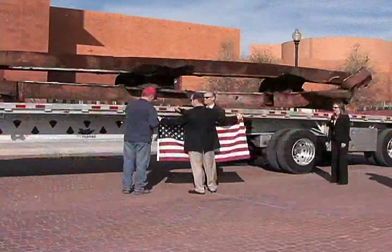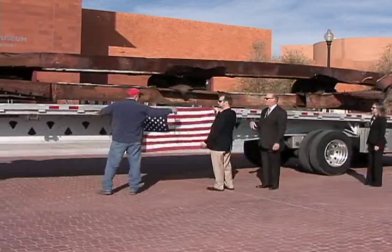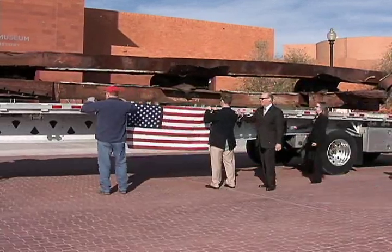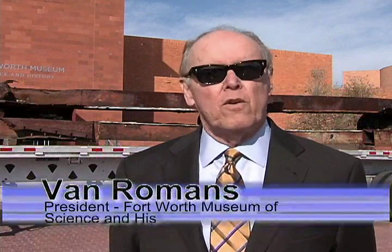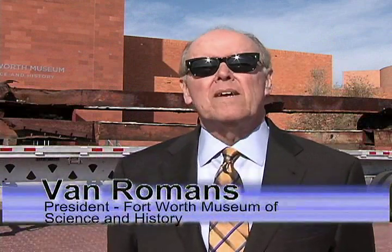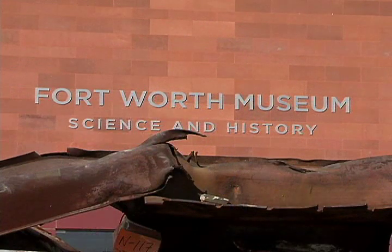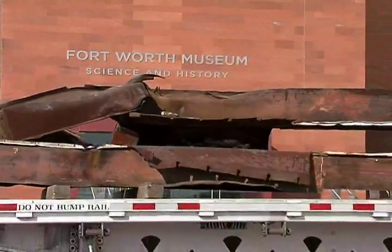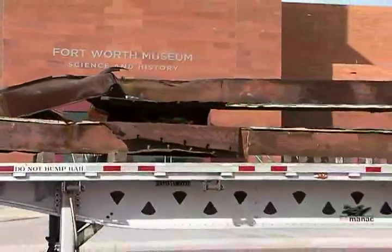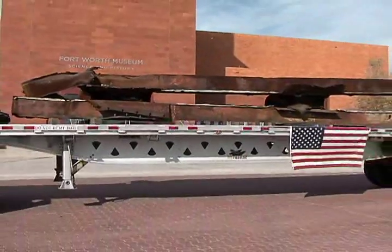Today we have a remnant of the World Trade Center that was located between floor 101 and 103 at the World Trade Center, the North Tower, delivered to the Museum of Science and History here in Fort Worth. And what we're going to do is store it for just a while, but in the meantime we're going to come up with a wonderful design for it to be installed here at the museum.